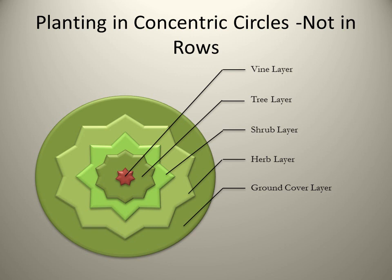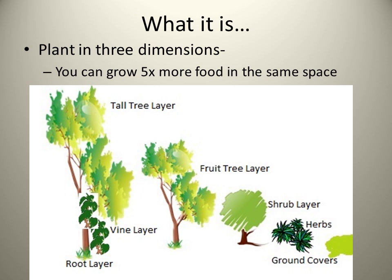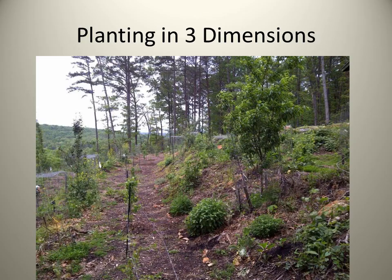In this system you grow in concentric circles, not in rows. You start with a central tree, which will be a fruit or nut tree. You will have a vine layer because vines grow up trees. Around that you plant a shrub layer, which will be like blueberries and blackberries. Around that layer you plant your herb layer, which are your medicinal herbs and cooking herbs. Then around that you plant your ground covers, which can be anything from clover to buckwheat to strawberries — an edible ground cover. You are actually planting in three dimensions, so you can grow five times more food in the same space.